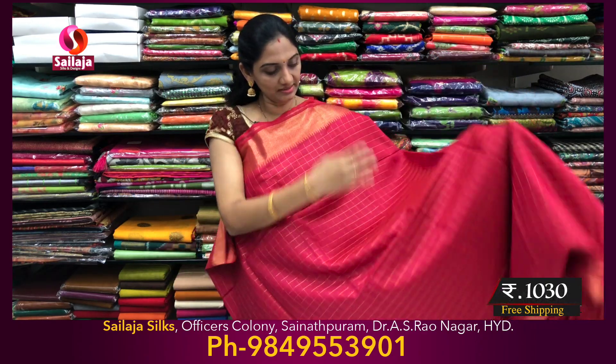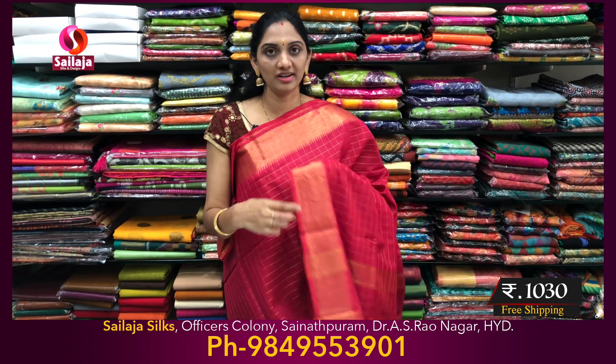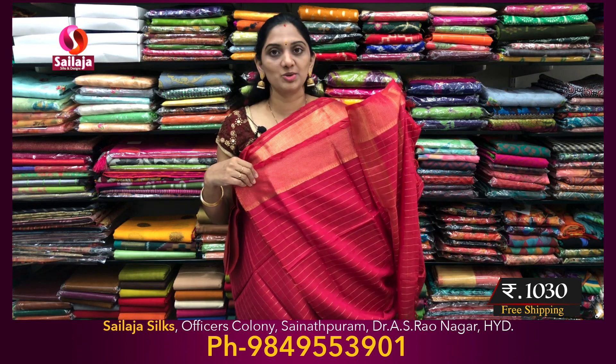Dark pink color. Middle part. Pine border. Kind border. Pallu part. Blouse part.